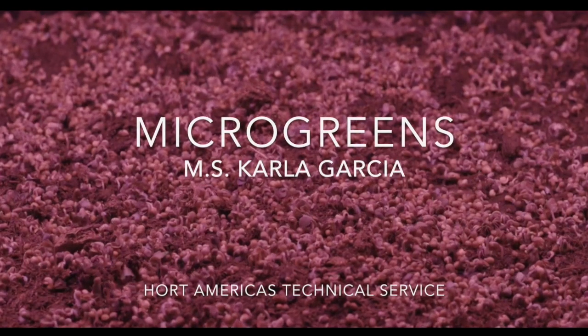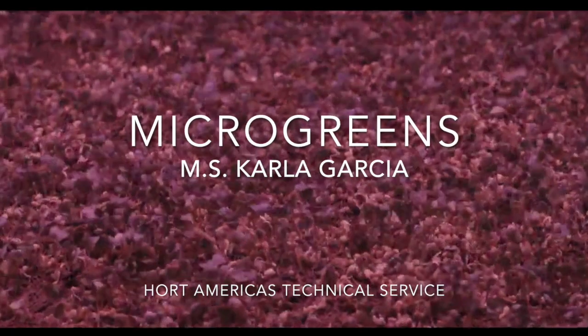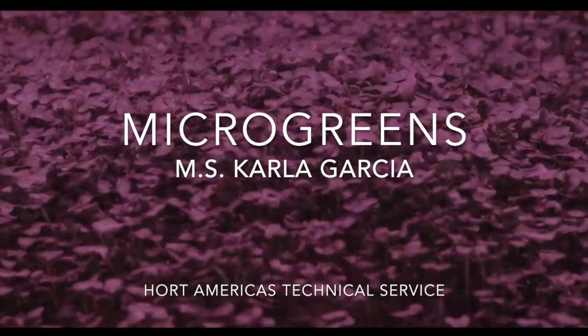Hello everyone, welcome to a new session in Hortamericas TV. My name is Carla Garcia, I am Hortamericas Technical Service and today we will speak about microgreens.